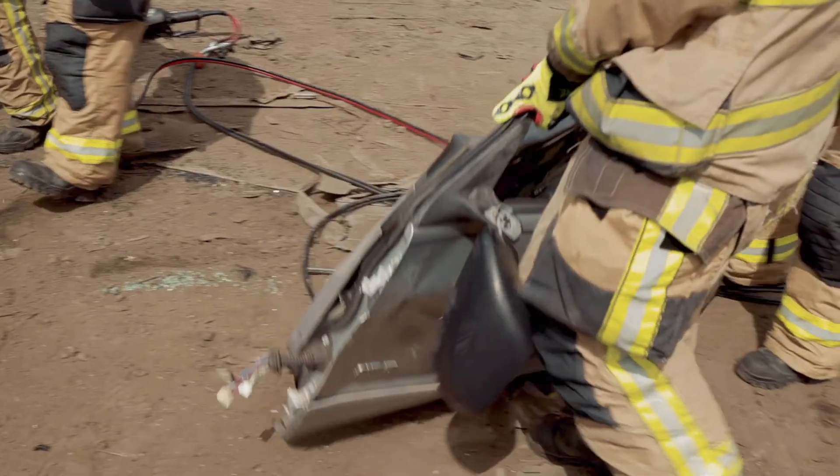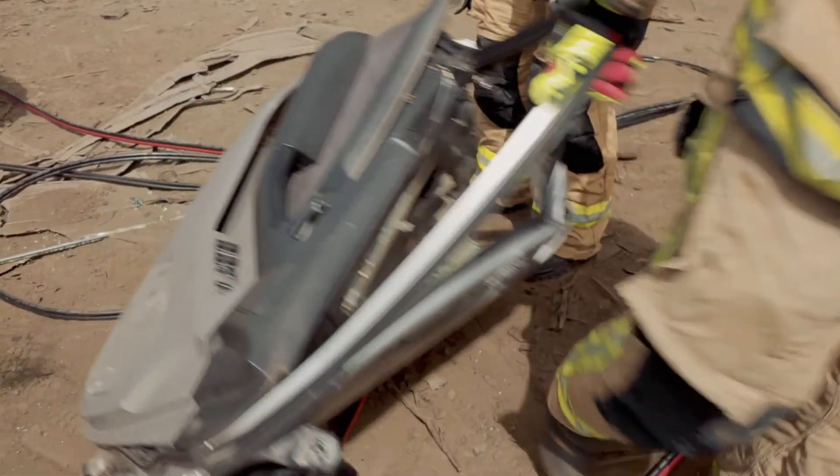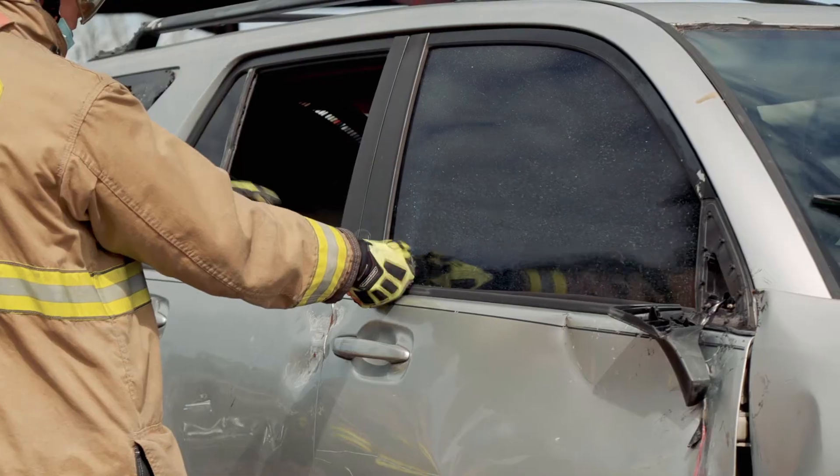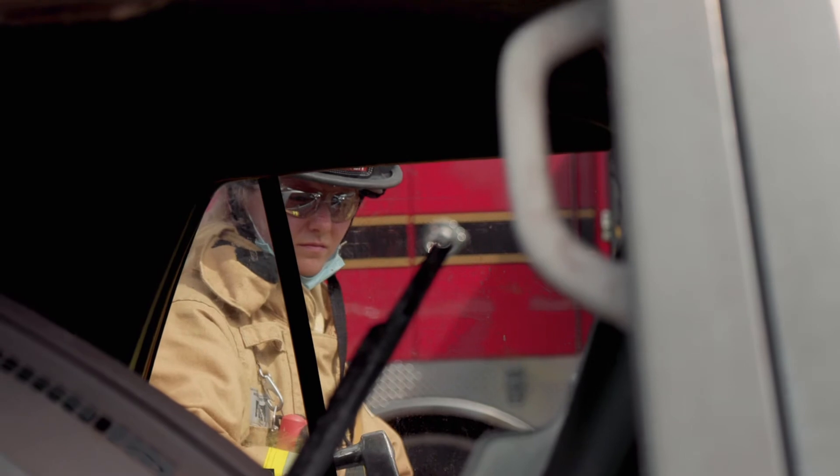We would cut parts of the car away. We would remove the doors. We would roll the dash away from the legs. We would remove the windows. We would take the top off of the car if needed to get a patient out the easiest way possible.